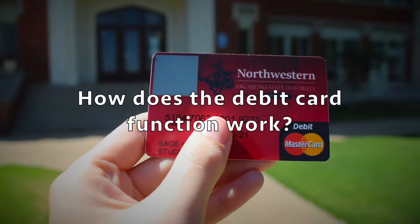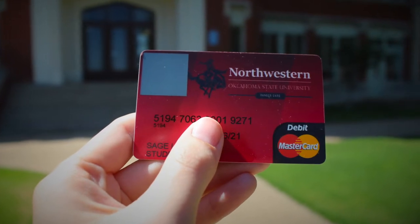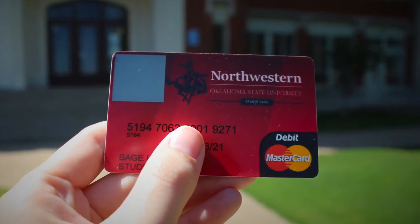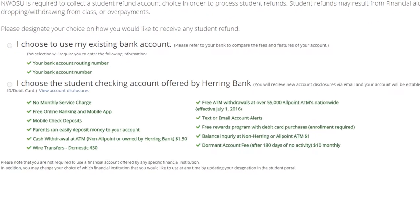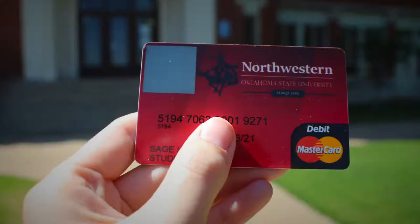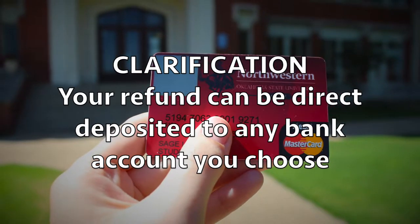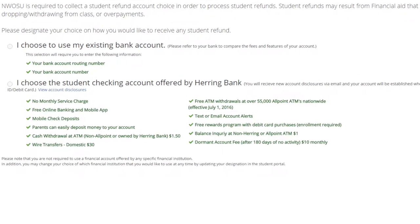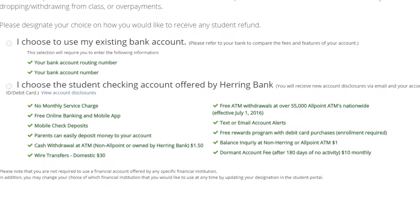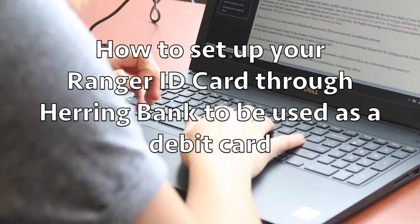So how does the debit card portion of your Ranger ID card work? If you want your Northwestern ID as a MasterCard debit card, it will be active during your time attending Northwestern through a Herring Bank account. To clarify, whether or not you choose to have your ID function as a debit card, refunds will be direct deposited into any bank account you choose, but the debit card option is only available when using a Herring Bank account.